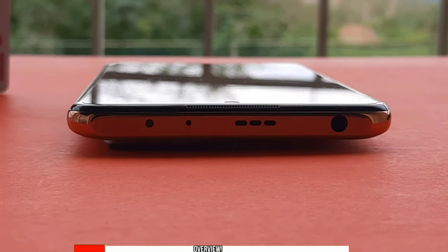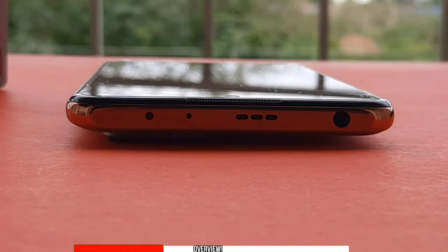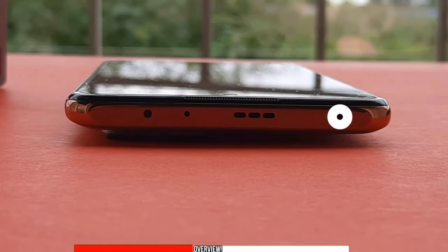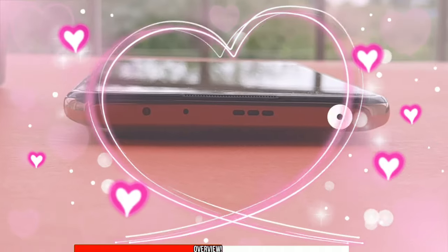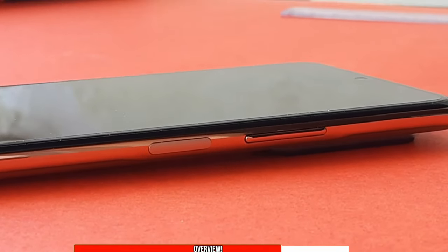Having a look at the phone, at the top we get an IR blaster, a noise-cancelling microphone, a speaker, and something which most companies fail to provide — a 3.5mm headphone jack. On the right, there is a fingerprint sensor mounted on the power button and the volume controls.